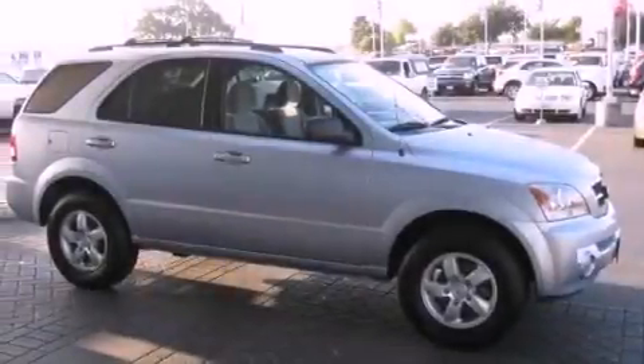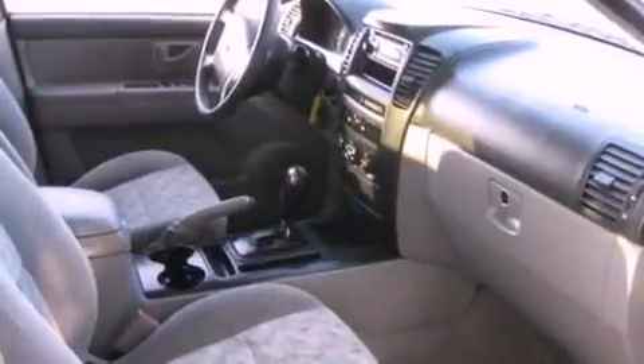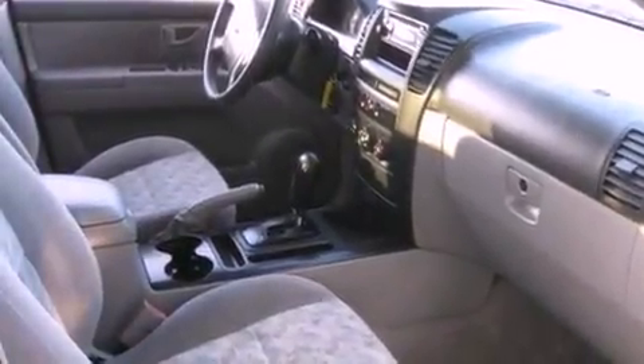Its top features include a split folding rear seat, cruise control, heated side view mirrors, a CD player, four wheel independent suspension, a passenger side vanity mirror, a rear window defroster, a rear window wiper, and this vehicle has fewer than 59,000 miles on the odometer.